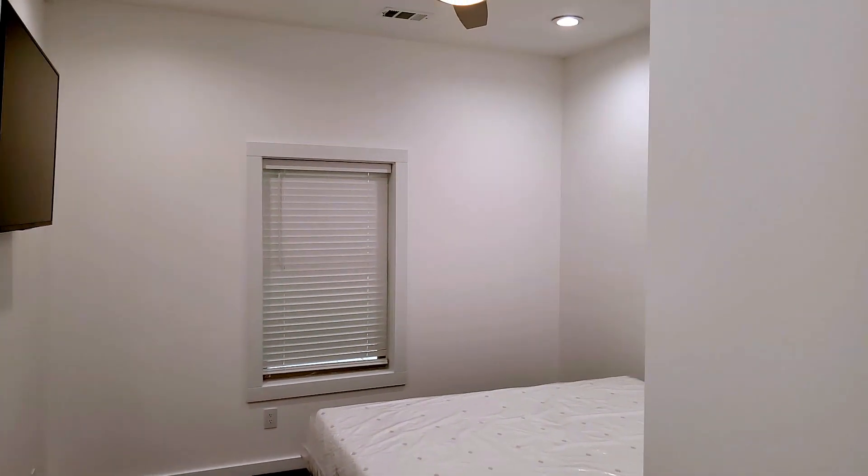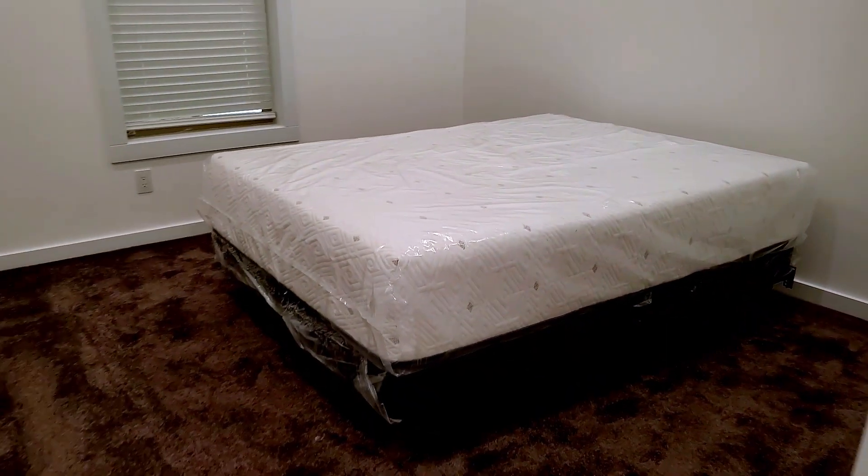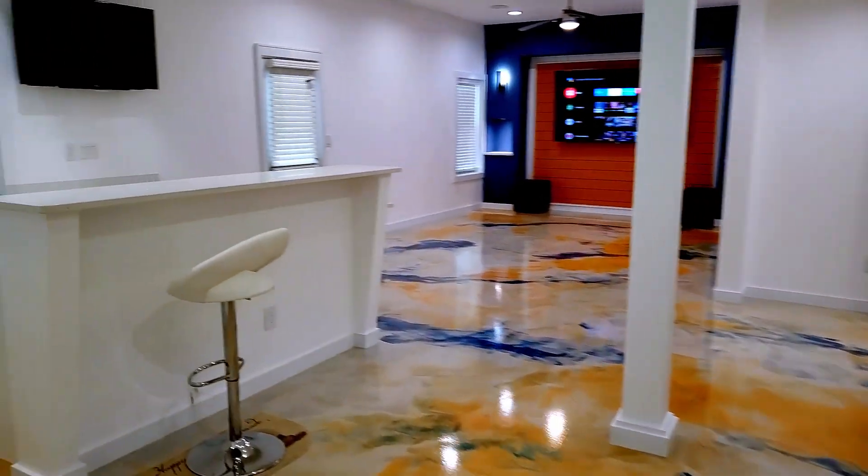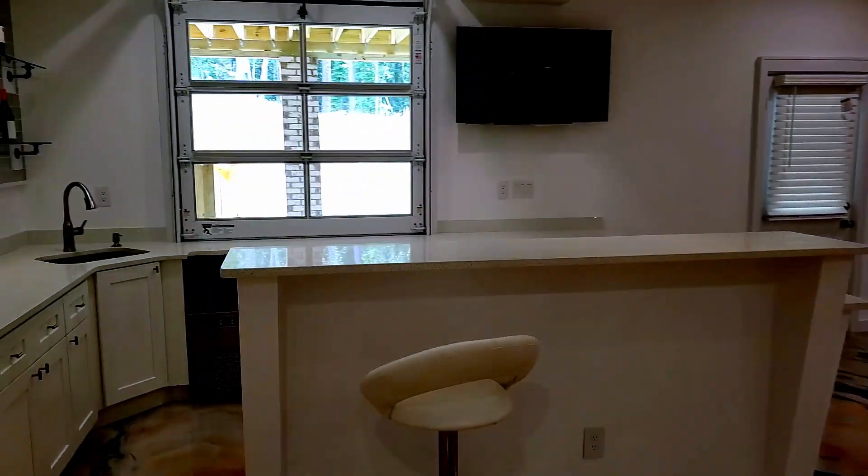Walk through the hallway with HVAC and storage on either side to get to the guest bedroom. A very special thanks to every sub that worked on this project. That concludes our tour — thanks for watching and don't forget to like or subscribe.